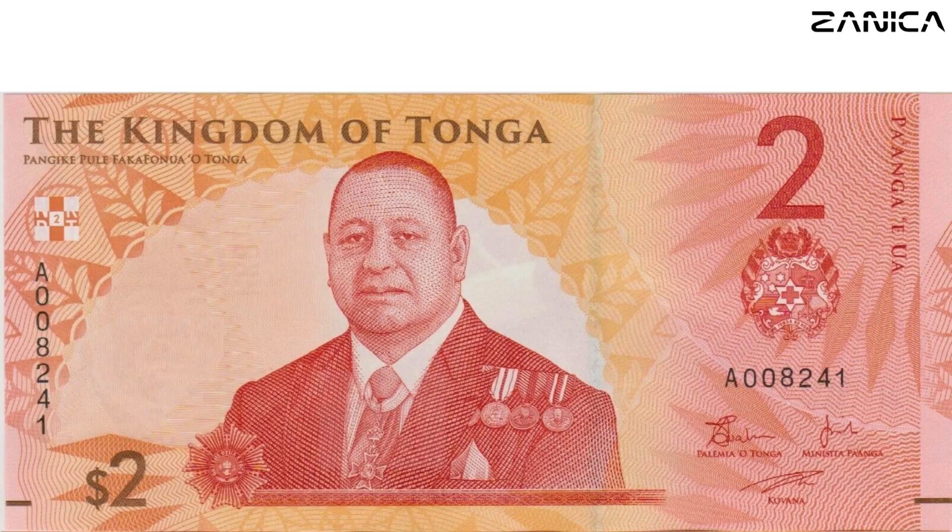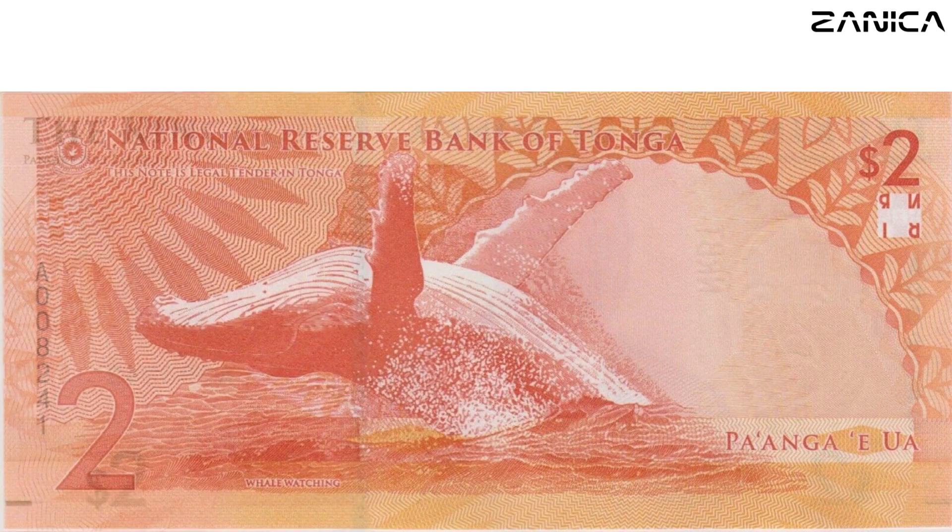Our story begins with the two Paanga note, bathed in hues of orange and red. As we delve into its intricate design, we discover the face of King Tupo VI proudly adorning the front, alongside the regal Tongan coat of arms. Flip it over, and a breathtaking sight awaits: a magnificent whale leaping out of the water, symbolizing the strength and resilience of the Tongan people.